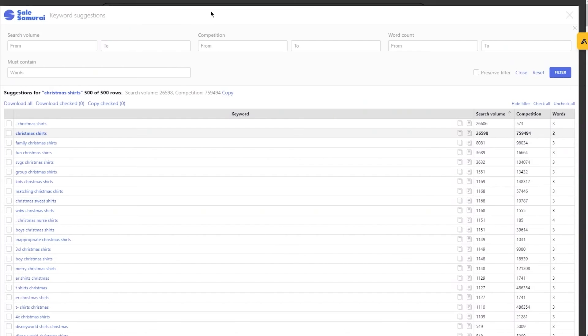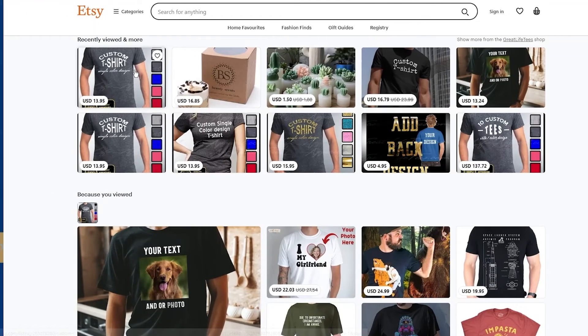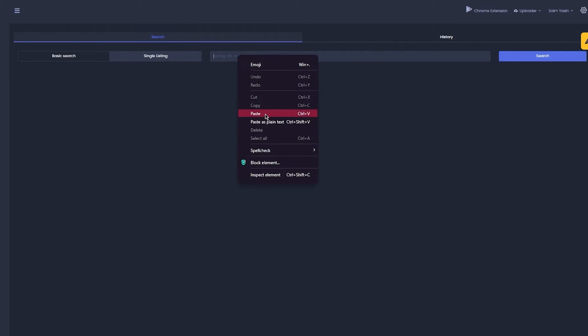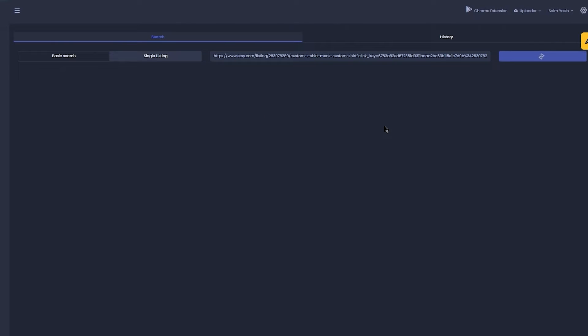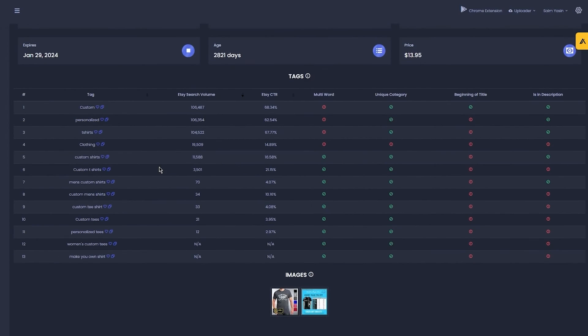In single listing, paste the listing link. For example, I'm going to search a random shirt on Etsy, copy that listing address, go back to search, single listing, paste it right here, and click search. Once done, you will see a detailed data analysis about that listing. This lets you figure out why that listing is really popular — you can take inspiration from their best tags, description, keywords, images, and many more things.